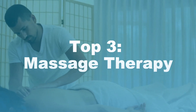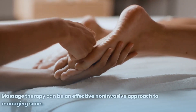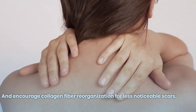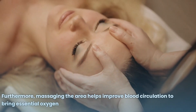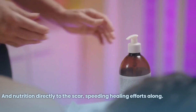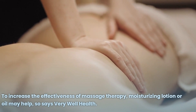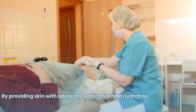Number 3: Massage Therapy. Massage therapy can be an effective non-invasive approach to managing scars. By applying gentle pressure over time to the affected area, massage can break down scar tissue and encourage collagen fiber reorganization for less noticeable scars. Furthermore, massaging the area helps improve blood circulation, bringing essential oxygen and nutrition directly to the scar to speed healing. Using a moisturizing lotion or oil can increase the effectiveness of massage therapy by providing adequate lubrication and hydration.